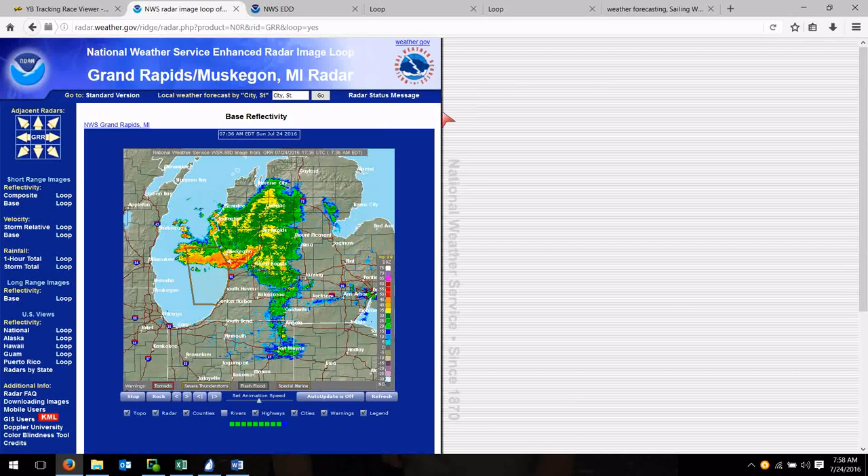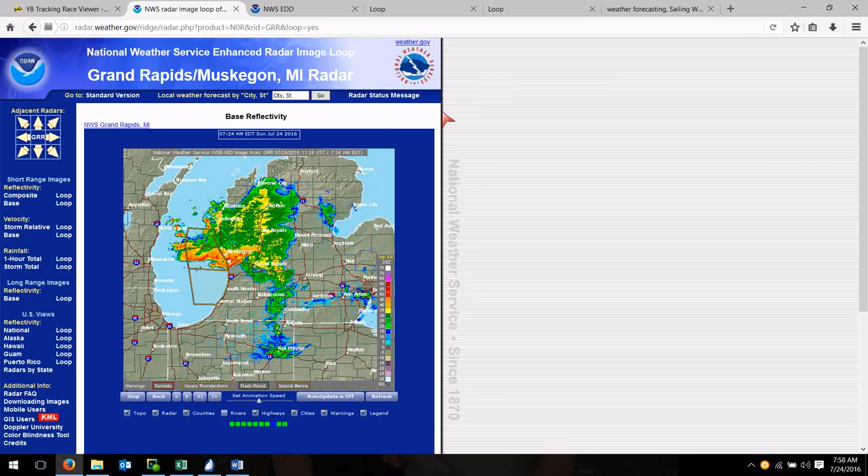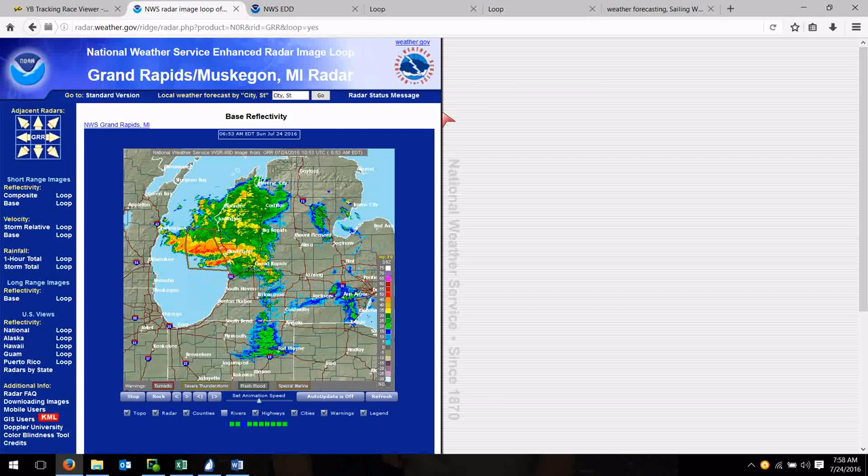After this, we have a cold frontal passage, and it doesn't look like there's a lot of energy with that cold front passage. Hopefully this works its way through, and then we get some clear air though continued breeze.